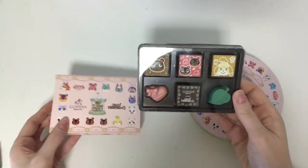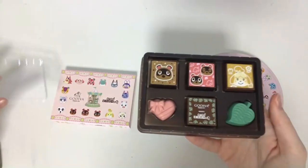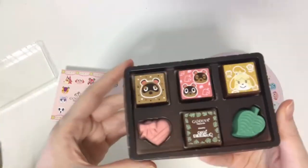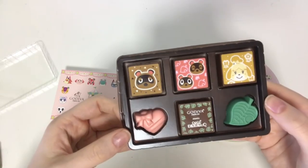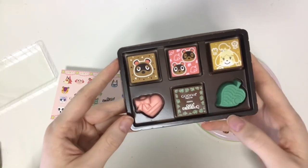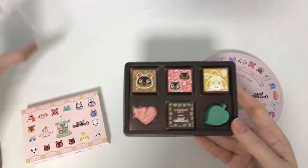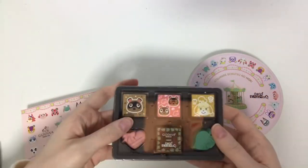Oh, here it is! Look at that — you can see inside. We have this is the one with six pieces, so you have three with characters on them and then a couple of others. Let me put it back in for a second and let's open up the tin, because that one's going to have a few more.